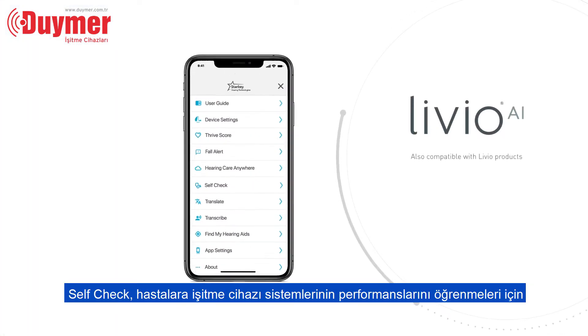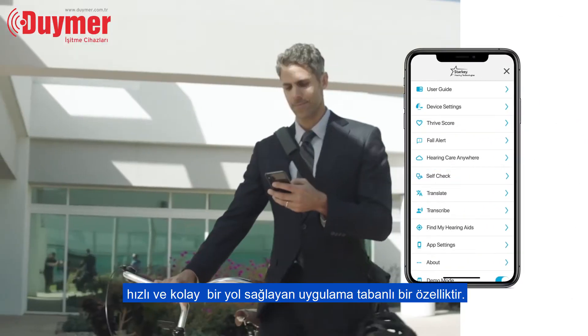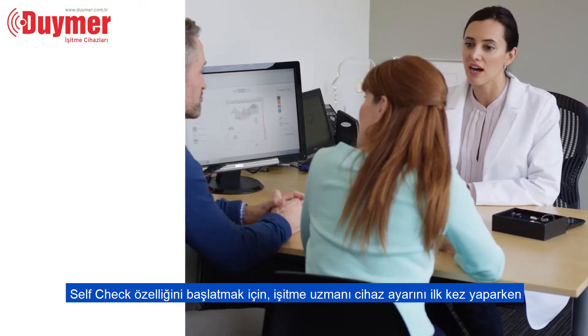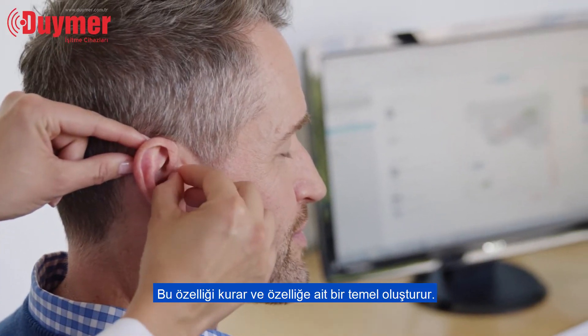SelfCheck is an app-based feature that provides patients with a quick and convenient way to find out how their hearing aid system is performing. To get started, the hearing professional sets this feature during the initial fitting and establishes a baseline.